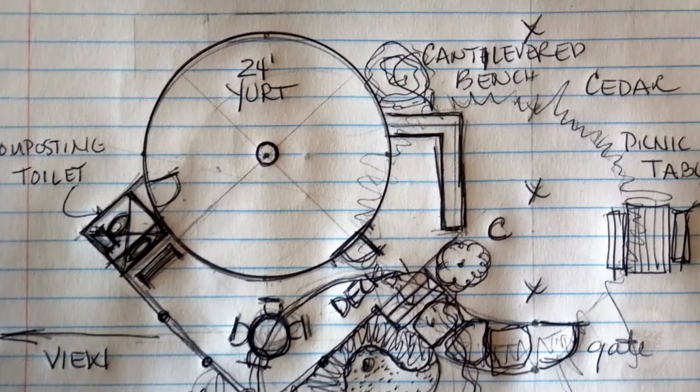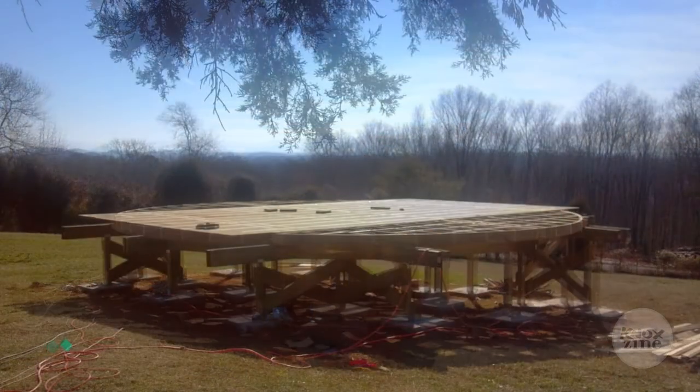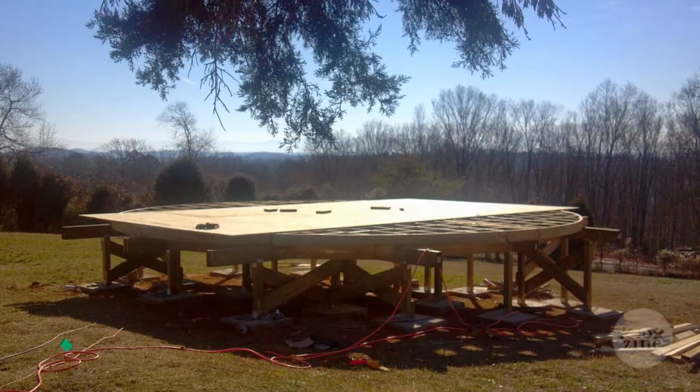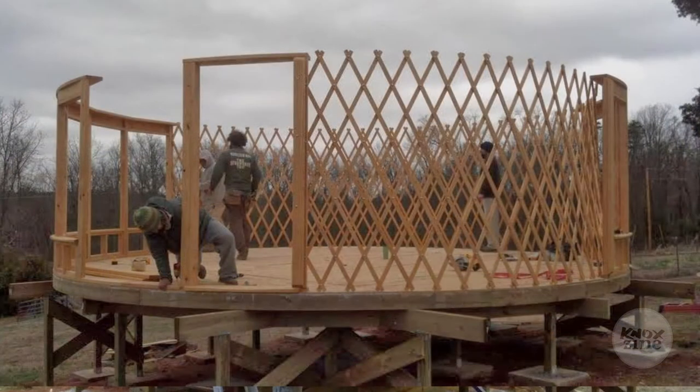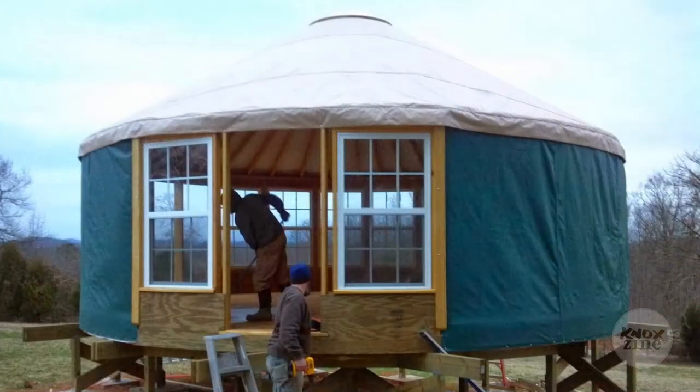I built this yurt as an opportunity for me to use it as a studio for myself for yoga and to teach yoga. I also built it because I'm a painter — I built it to use as a painting studio when I retire.